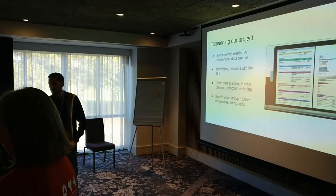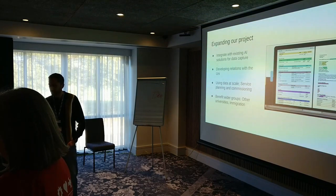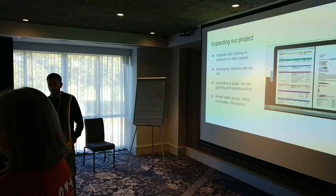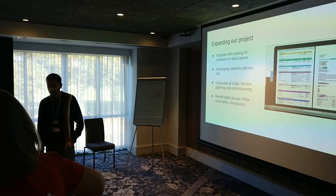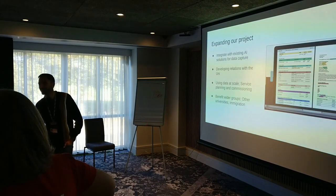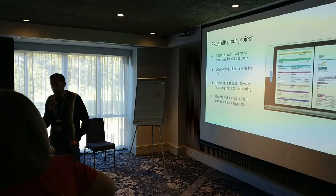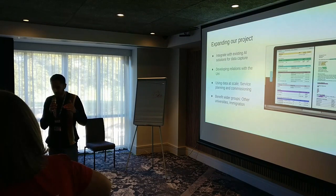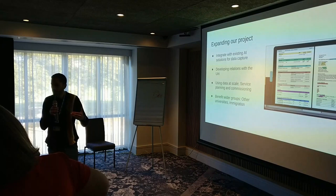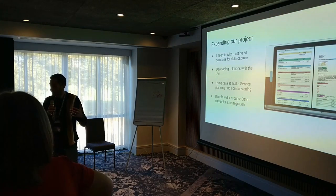A judge asks: in the AS-IS process map you referred to the number of patients attending A&E. In your to-be process, how many patients do you feel would be reduced in terms of attending A&E by the new process? The response notes there is a little bit of work to do to separate appropriate A&E attendances from preventable, inappropriate attendances.